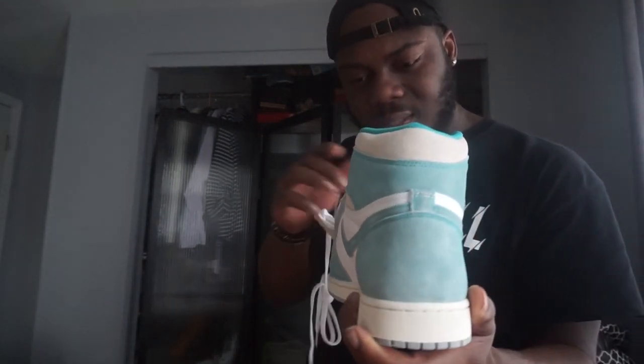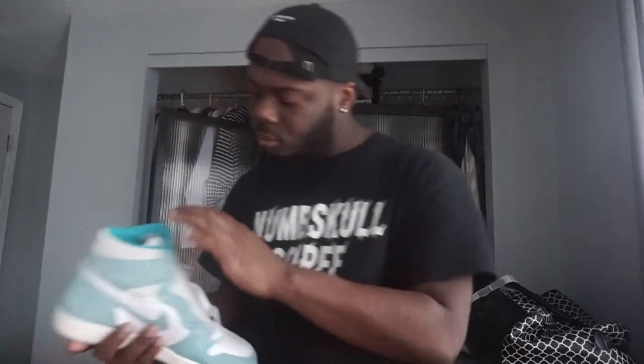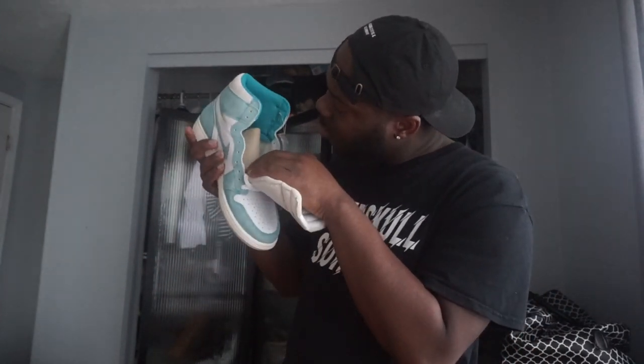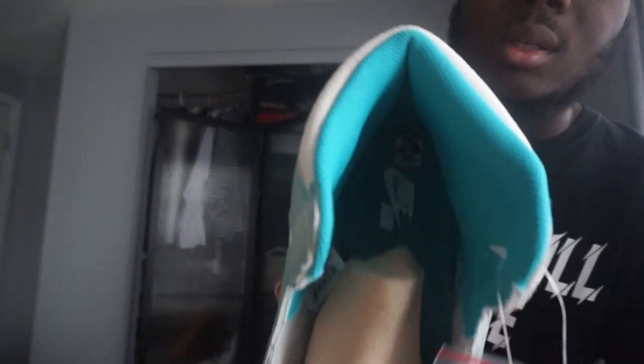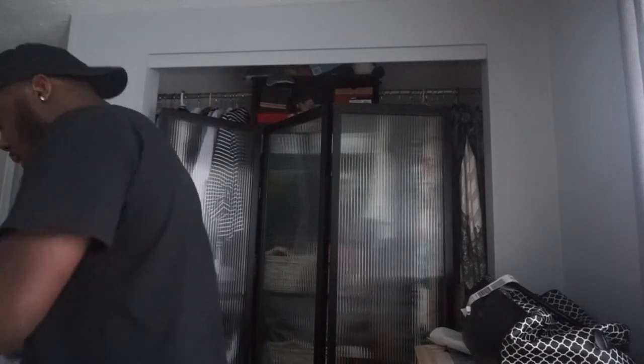Why? Why? Why? Did somebody try it on? Is this how they made this pair? Because this one is not even down right. This one is down though. Like somebody tried it — there's lint and stuff on the inside. If y'all can see, all the lint and stuff that's in the back of the shoes. I don't understand.